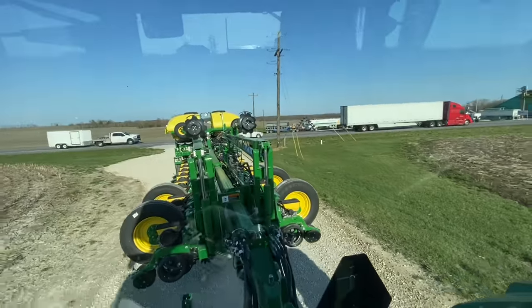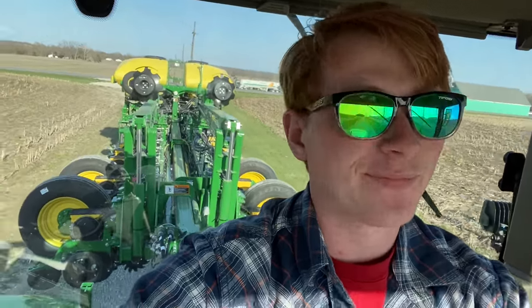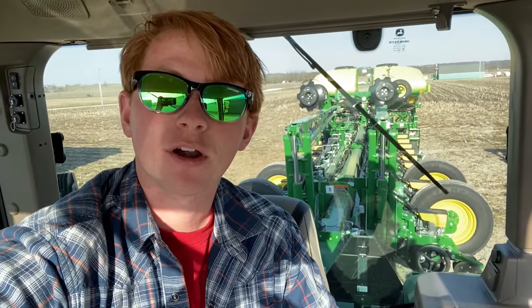Somehow I made it into the driveway. This is actually the first time I've ever driven a tractor and a planter down the road. Everything else on the farm I've done, but not this. And honestly, this is a view that I could get used to. It's a great day to be a farmer.